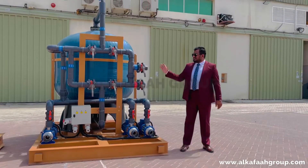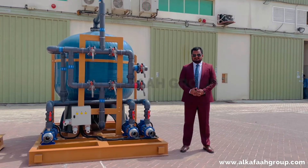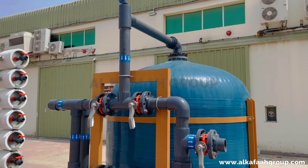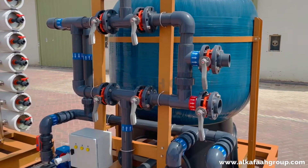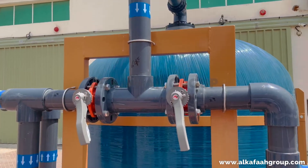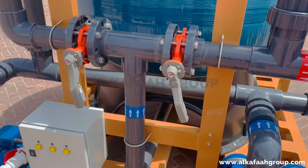Welcome to Alkafa. This is a multimedia filtration skid designed and built by Alkafa. This filtration skid is integrated with high quality booster pumps, IP65 rated water and dust resistant electrical junction box, anti-lock control valves and frontal pipework.